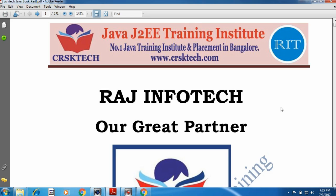Hi, this is Rajkumar. This is the first video of Core Java. We are going to teach you Core Java from very basics to advanced.